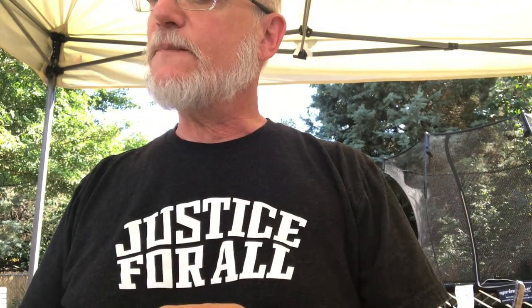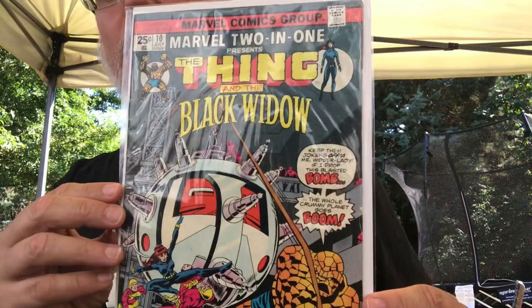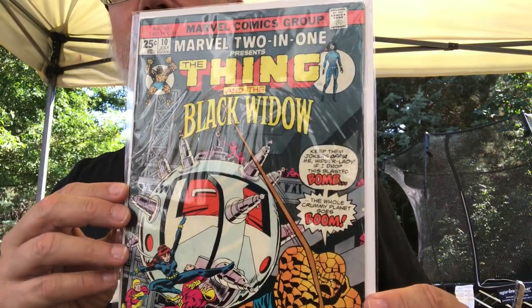I got this one at Cloud9 Comics - always get a nice discount there. They're my favorite shop and I have my pull list there. It's weird saying my favorite shop though, I love so many of the shops around, but they do great by me on my pull list. And at Cloud9 I also picked up some Thing Marvel 2-in-1s - this one with the Black Widow.